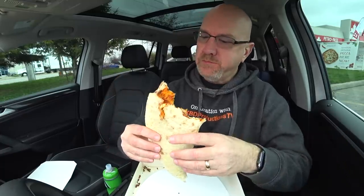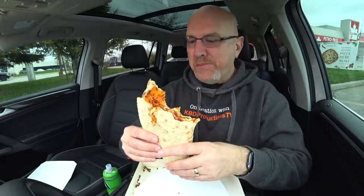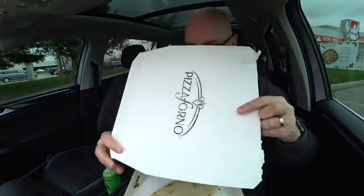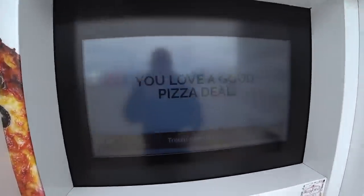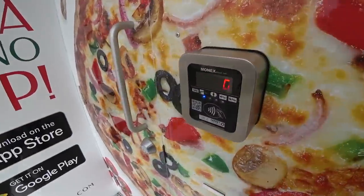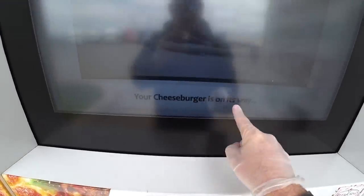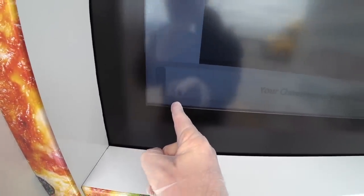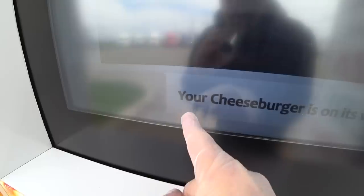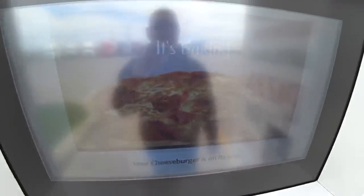If you're in the mood for a pizza and there's a pizza vending machine near you, pick up your pizza man. One more bite and then we'll grab another one. All right, let's go get another one — going back for number two. We're pros at this now. Touchscreen, cheeseburger, hot, continue, pay. We're good to go. Your cheeseburger is on its way. The progress bar is starting again. Always fresh once again — your cheeseburger is on its way, it's baking.